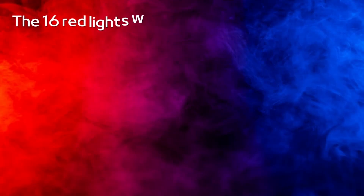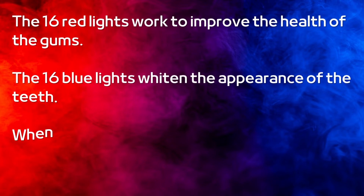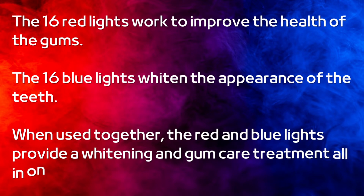There are three treatment modes: red light, blue light, and red and blue lights. The 16 red lights work to improve the health of the gums, while 16 blue lights whiten the appearance of the teeth. When used together, the red and blue lights provide a whitening and gum care treatment all in one.